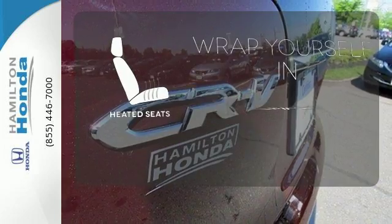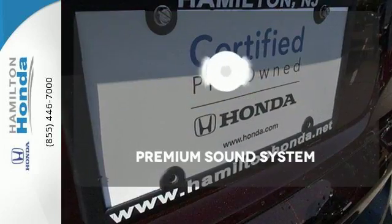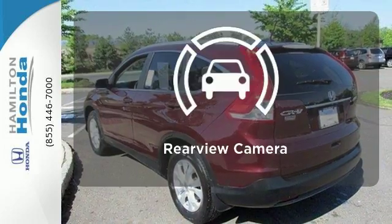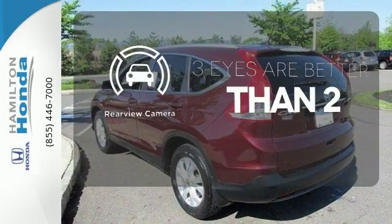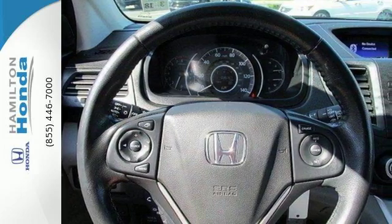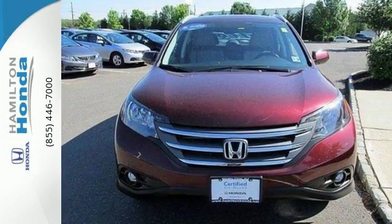Warn off the chills with the heated seats. Your favorite music has never sounded better, thanks to the premium sound system. The backup camera gives you a clear picture of what's behind you. Experience the combination of efficiency and space with this 2013 CR-V.